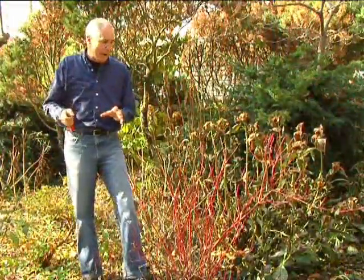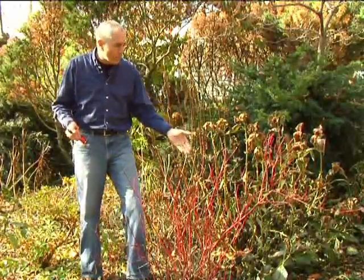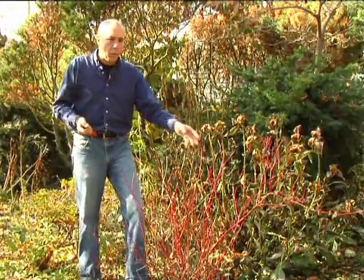I mentioned dogwood berries, which are nice and bright, but the birds eat them right away. Here is a different type of dogwood — the red twig dogwood — that gives you interest and color all winter long.